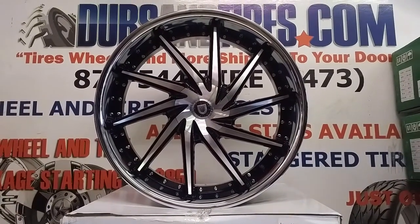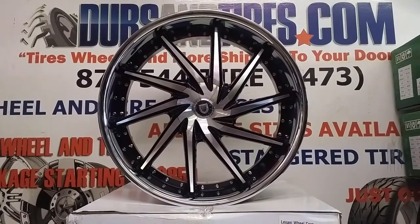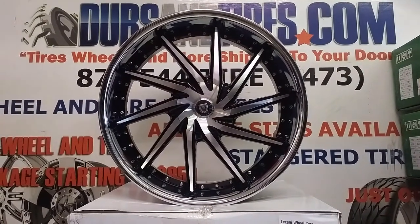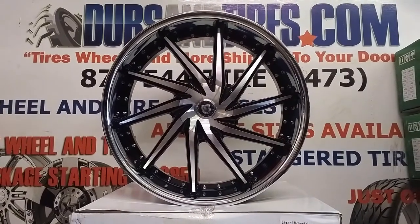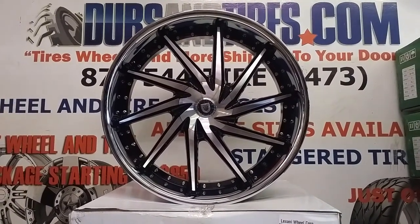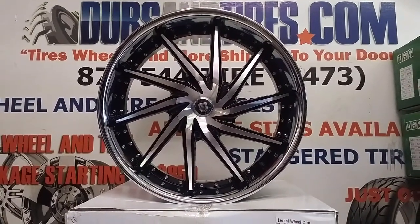This is your boy KB from Doves and Tires TV at DovesandTires.com, tires, wheels and more. Right now we are looking at the Lexani Polaris. This is a great looking wheel with a turbine look, machine face, black windows and chrome lip.